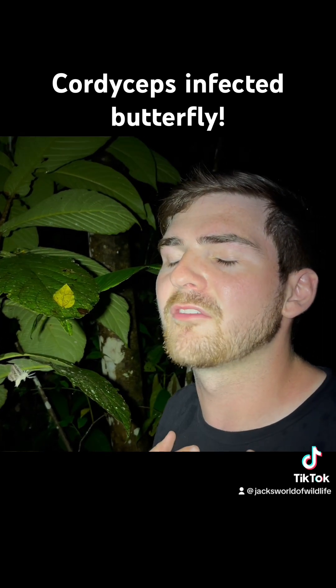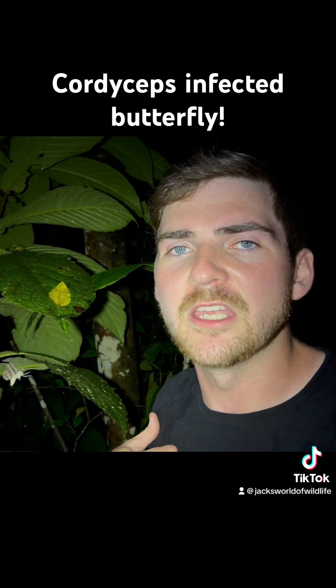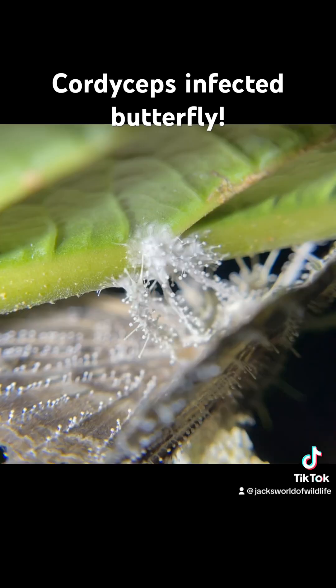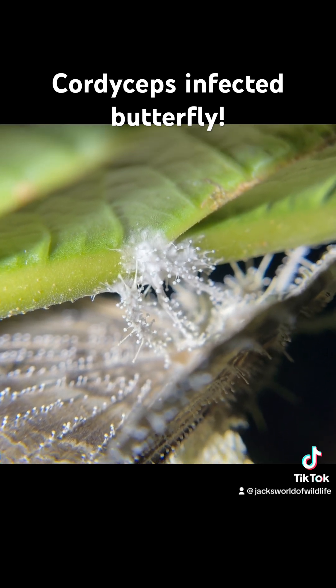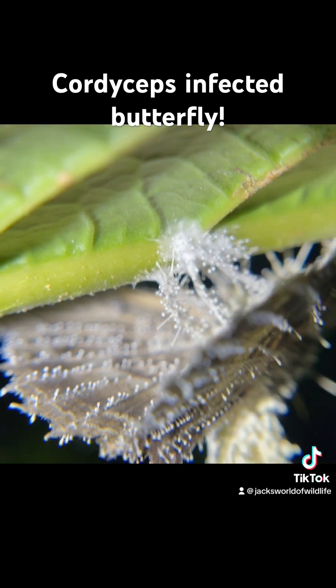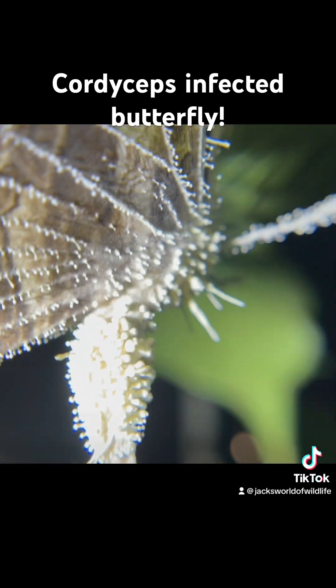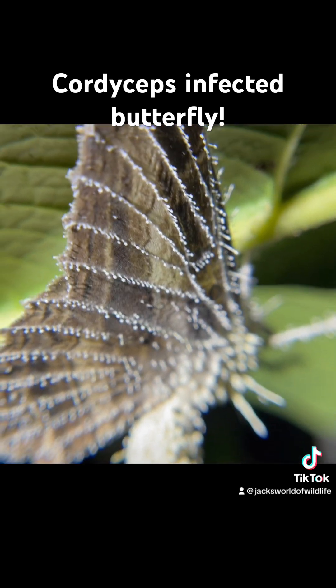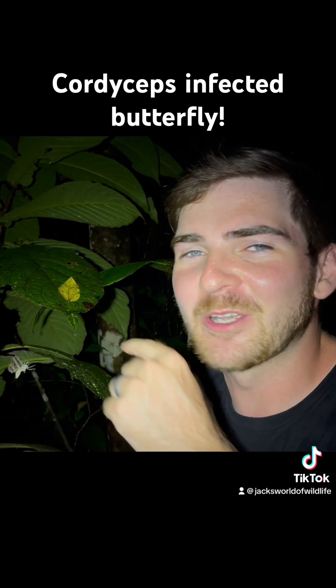And then all of a sudden the fungus spreads into the rest of the animal's body, pushing out of every segment, every component that it could possibly push out of. And it sends out these fruiting bodies where these spores come trickling down from those heights to land on more unsuspecting insects — to start the process over.